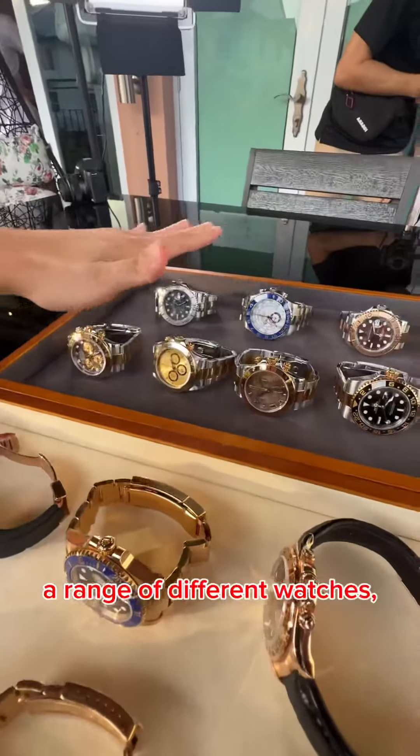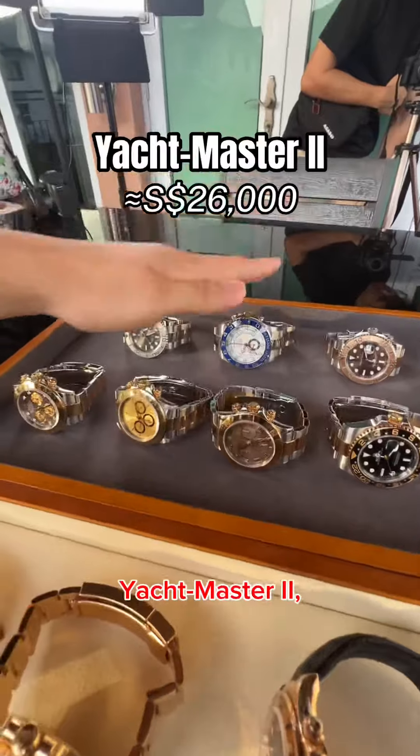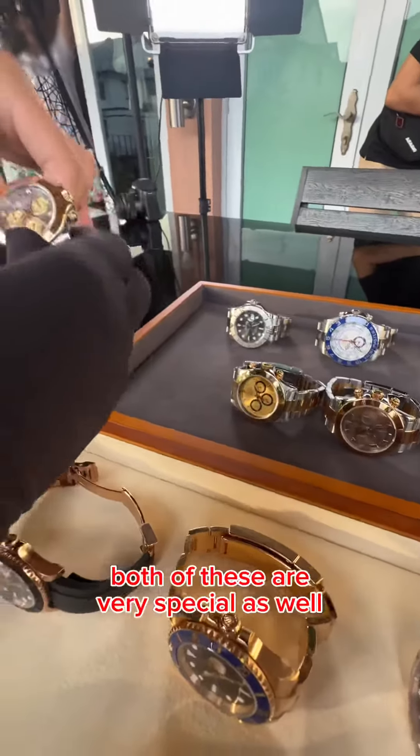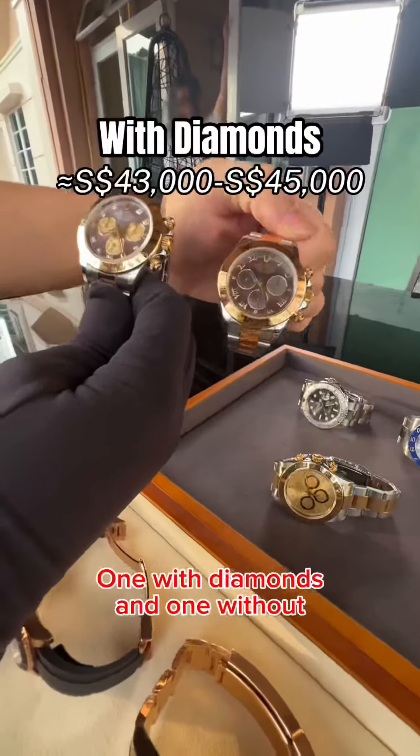Over here you can see a range of different watches. These two are Yachtmaster 40mm and Yachtmaster 2. Here we have three different half-gold Daytonas. Both of these are very special — they are both mother of pearl Daytonas, one with diamonds and one without.